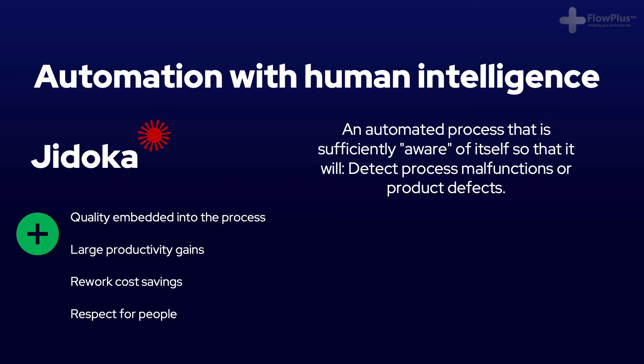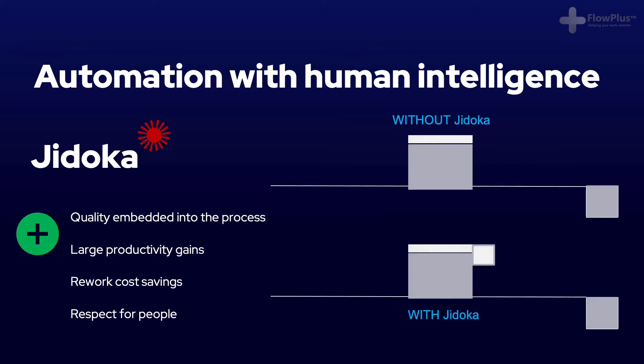This eliminates the need for operators to continuously watch machines and leads to large productivity gains, because one operator can handle several machines — often termed multi-process handling. Let's compare two machines: one without Jidoka and one with Jidoka.